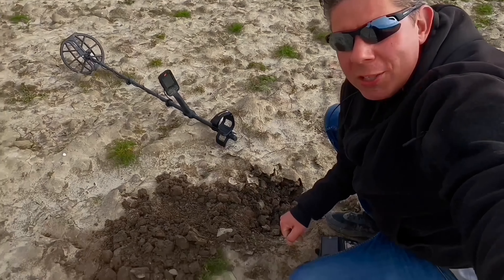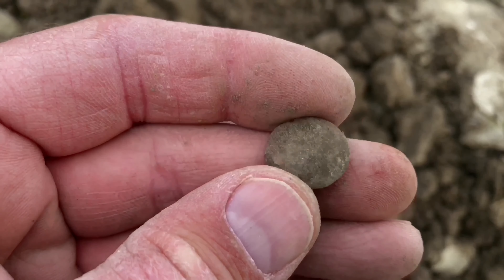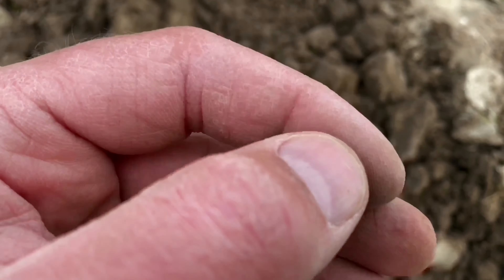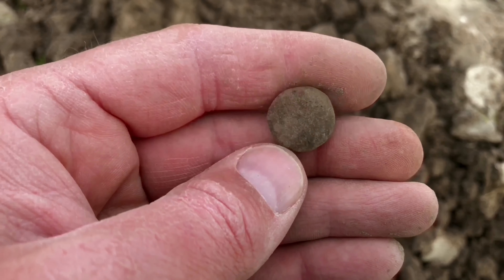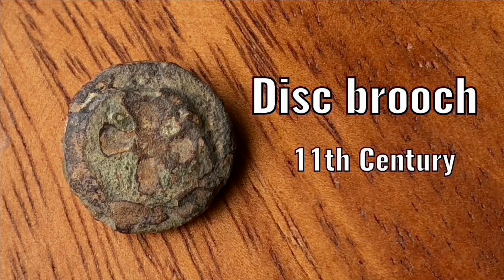Welcome to episode 23. I started with a nice disc brooch — this disc brooch is about a thousand years old. It has a cross on it. I cleaned it at home and underneath the dirt there was a cross — an enameled cross.